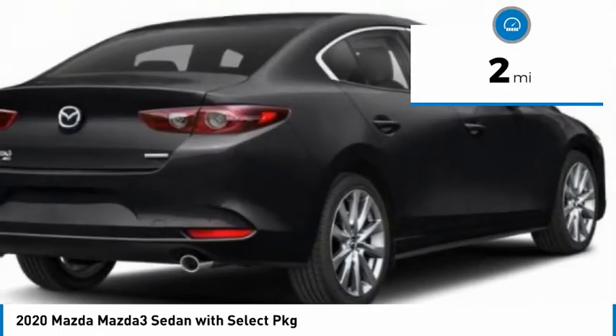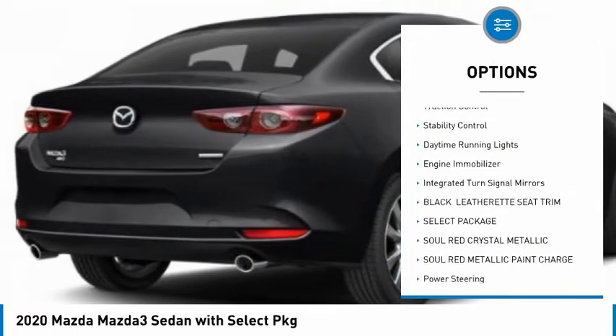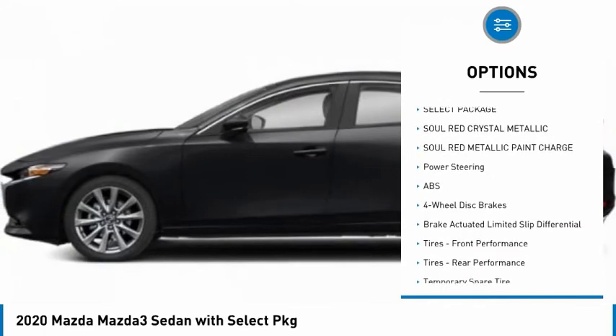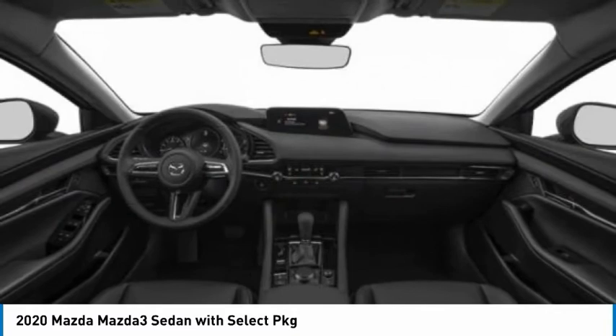Here are some of this vehicle's great options: tire pressure monitor, blind spot monitor, all-wheel drive, aluminum wheels, brake assist, traction control, stability control, daytime running lights, engine immobilizer, integrated turn signal mirrors.